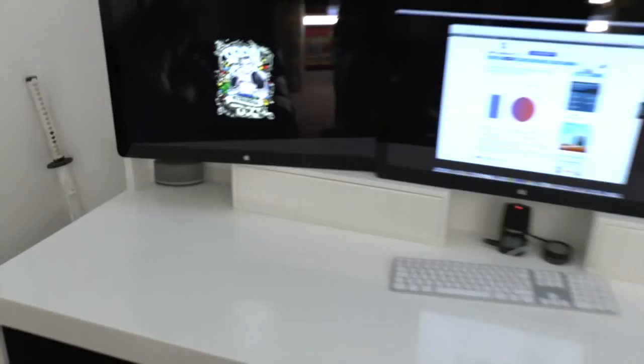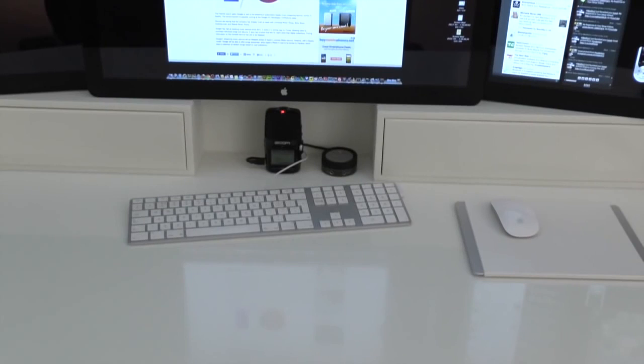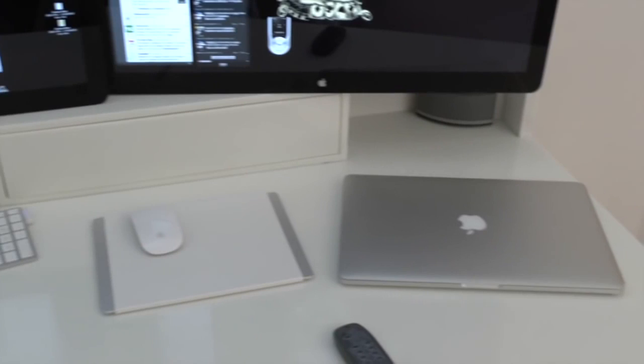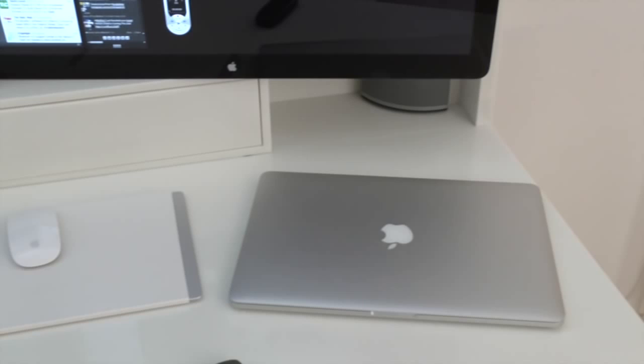Along the bottom here we've got my Bose Companion 5 speakers — one on each side. I've also got the Zoom H2N microphone and the controller for the Bose speakers. On the desk itself I've got the full-size wired Apple keyboard, purely because I don't like the wireless one and I like to have the full number pad. Then we've got the Magic Mouse along with the Just Mobile Alu pad, because the mouse doesn't work on this shiny desk surface. Just along here, we've got the MacBook Pro Retina from late last year — 16GB of RAM and a 512GB SSD.